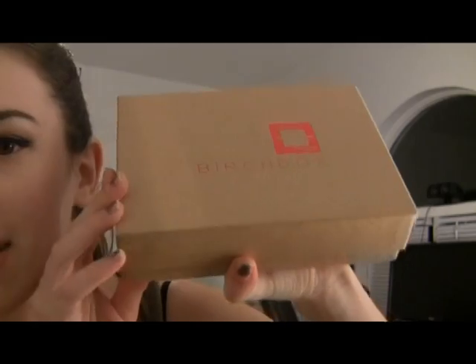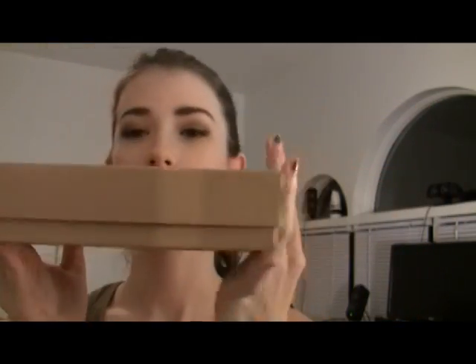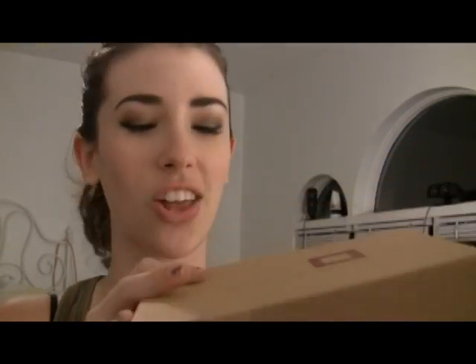So the outside of the box — if you've never seen a Birchbox — just looks like this. It's pretty simple and not very big, but it's got a lot of goodies inside of it. Let's see what we have this month.